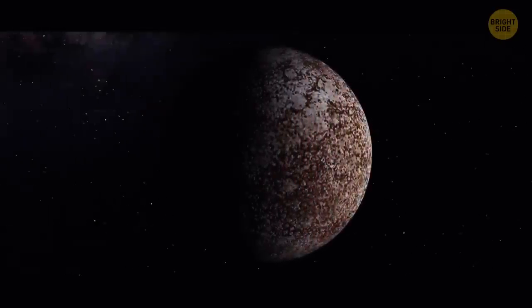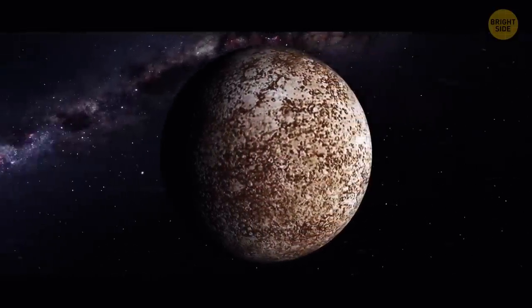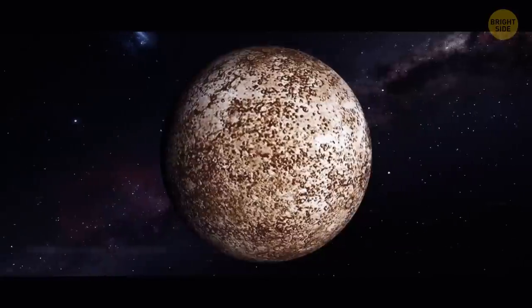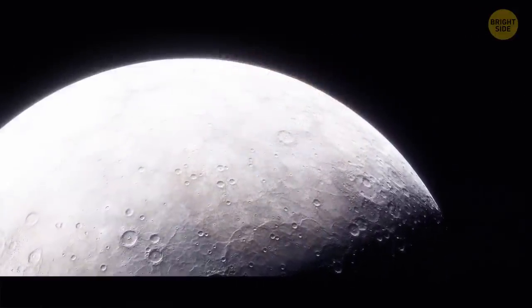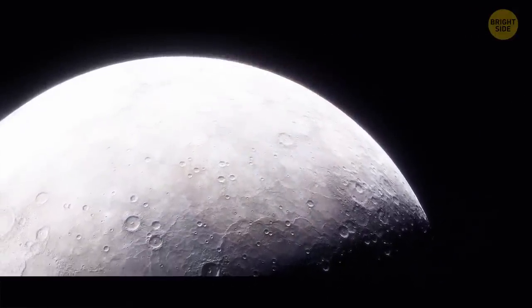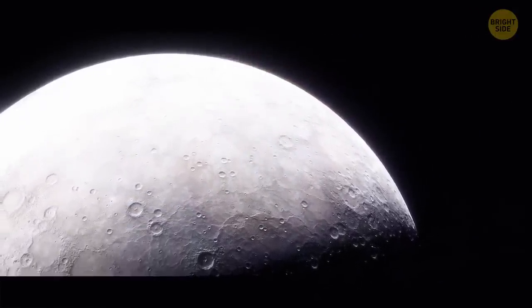Mercury is a few billion years old. In 2016, scientists discovered some abnormalities on the planet's surface, showing that it's getting smaller. After more research, they found out that Mercury hadn't finished cooling down yet. There are also planets that aren't bound to any star's orbit and aimlessly wander through outer space.